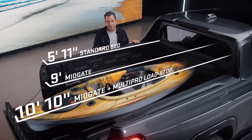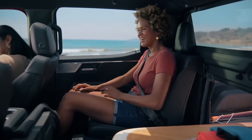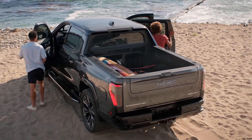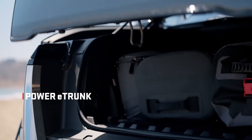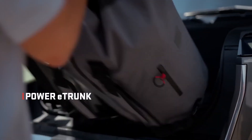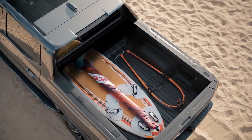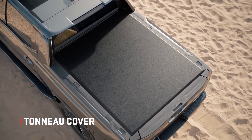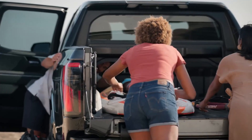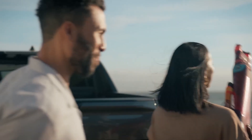The 60/40 split seat gives you multiple gear-hauling configurations never available before. Combined with the load stop on the multi-pro tailgate, you can extend your usable storage area up to 10 feet 10 inches. Power open the e-trunk and you'll find lockable weatherproof storage for gear and valuables — with two drains, it's even a great place to store a wetsuit. An optional tonneau cover adds further lockable weatherproof storage.